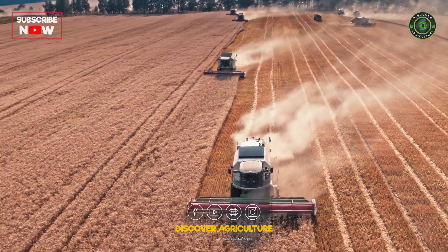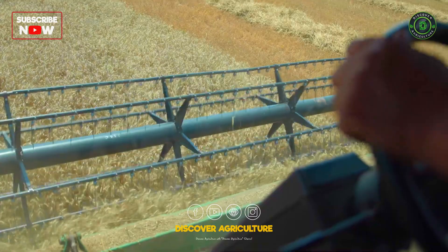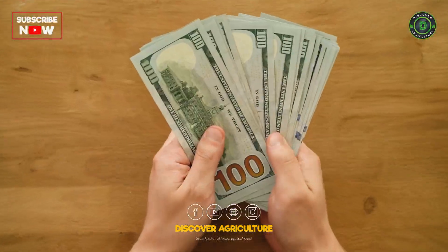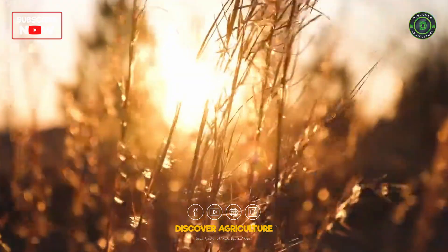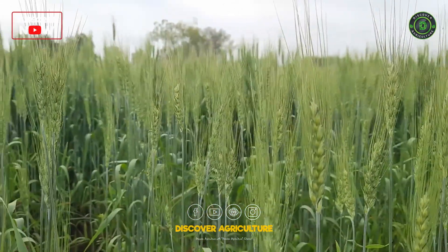Hey Discover Agriculture fam! Today, we're diving into the golden fields of wheat and exploring how to maximize your harvest, both in quantity and profit. Wheat is a staple food for billions, and growing it efficiently is crucial. So, buckle up and get ready to learn some game-changing tips to make your wheat farm a success story.